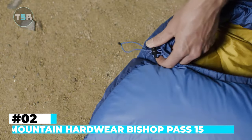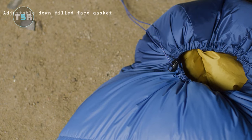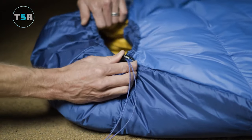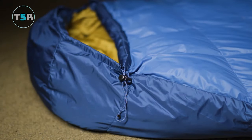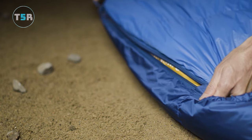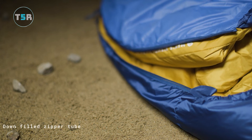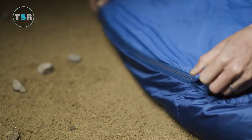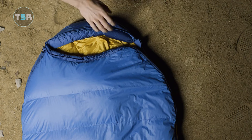Number 2: Mountain Hardware Bishop Pass 15. When it comes to high-end sleeping bags with their astronomical prices, the average backpacker may find them impractical. In such cases, we recommend a more budget-friendly option: the Mountain Hardware Bishop Pass 15. This sleeping bag is a top choice for those seeking value without compromising on performance. It features a simple mummy design filled with 650 fill power down, striking a good balance for practical use. The Bishop Pass 15 impresses with its warmth-to-weight ratio, and its pack size is relatively small compared to similar models offering similar warmth.